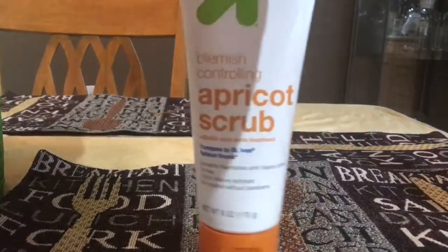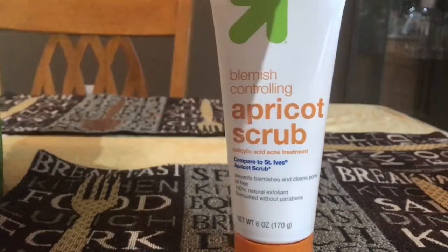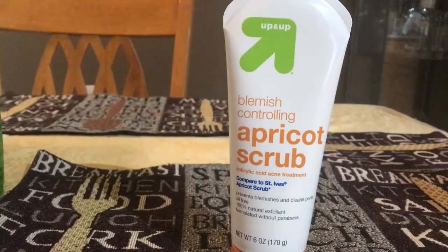The main thing I went to Target for was my apricot scrub blemish controlling — it's comparable to St. Ive's apricot scrub. This is a good scrub; you don't need to buy the original. I've always bought this one. It cleans your pores really well and it's a Target brand, so it's a great buy.